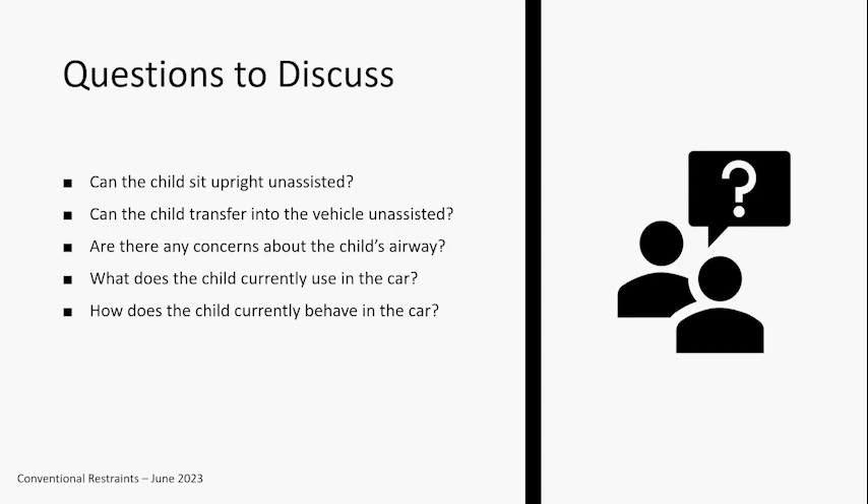Does the child need to travel with any medical equipment? There really aren't a lot of good answers for medical equipment — it's kind of a 'do the best you can to prevent this equipment from being a projectile' situation. But it's still important to know and understand so you can think through what it means to hopefully avoid a projectile, like hanging a piece of equipment off a vehicle headrest. Families are typically not thinking about these transportation concerns — they're thinking about ease of use and making things work with what they have. What are the caregiver's concerns? How can I help address what they're seeing in that car?